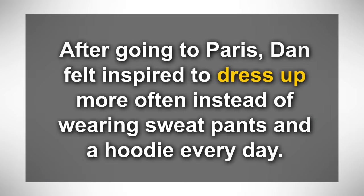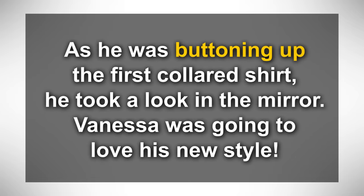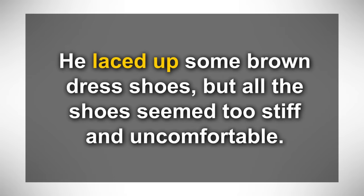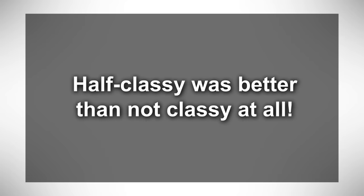Now I'm going to read the story out loud all together one more time. Try to read it out loud with me to exercise your pronunciation, challenge your memory, and just to be able to use English. After going to Paris, Dan felt inspired to dress up more often instead of wearing sweatpants and a hoodie every day. He went to the store to try on some classy shirts. First, he took off his hoodie that was worn out after years of daily use. As he was buttoning up the first collared shirt, he took a look in the mirror — Vanessa was going to love his new style. He carefully hung up the shirts and came out of the dressing room to look at the shoe selection. He laced up some brown dress shoes, but all the shoes seemed too stiff and uncomfortable. It would take too long to break them in, so Dan decided to just buy the shirts. Half classy was better than not classy at all.